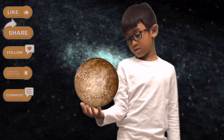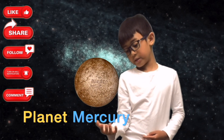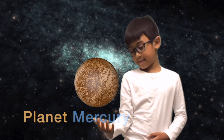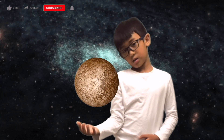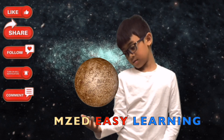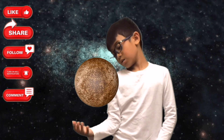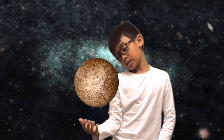Mercury is the planet nearest to the Sun and the smallest planet in the solar system. Like Earth, Mercury has a hard surface, but it has no atmosphere — no wind ever blows there and clouds never drift across its skies.